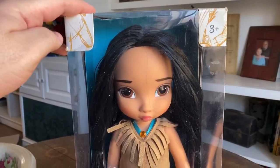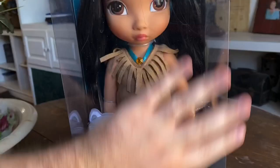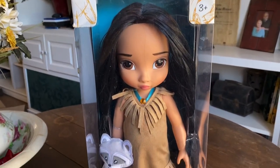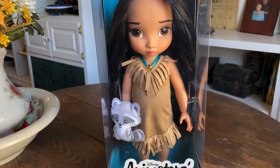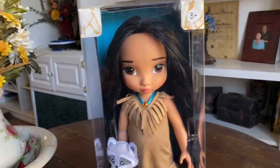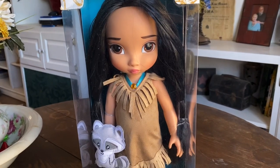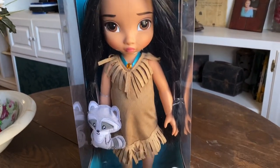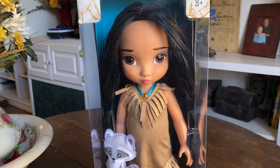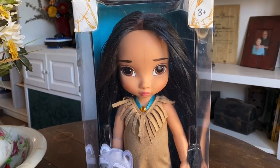Here is the first Pocahontas — this is the original animator doll. I remember seeing her for the first time and falling absolutely in love with her. They made a really big deal about it because two animators, Glen Keane and Mark Henn, who have worked on many notable Disney films, designed these dolls themselves. Glen Keane is phenomenal — he came up with the design for Pocahontas and was the supervising animator in her movie.